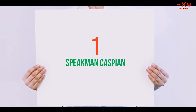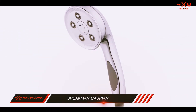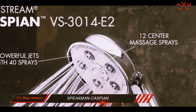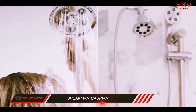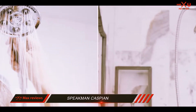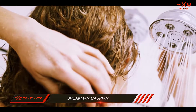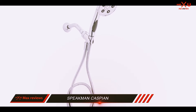And number 1 on this list: the Speakman Caspian. When you think of the many showerhead options on the market, the name Speakman should definitely come to mind. The Speakman Caspian handheld showerhead is a fully adjustable and highly flexible handheld sprayer that comes with a mounting bracket. At a flow rate of 2.5 GPM, it features Anystream 360 patented technology that lets you switch between spray patterns easily.